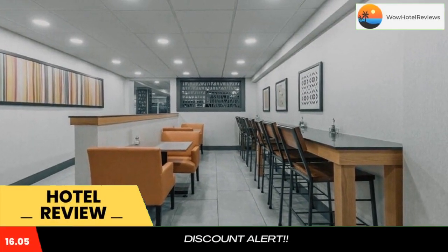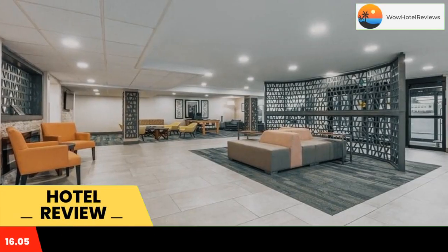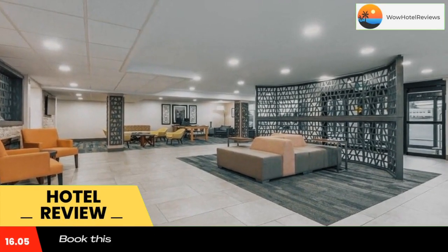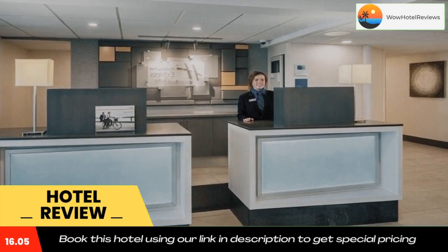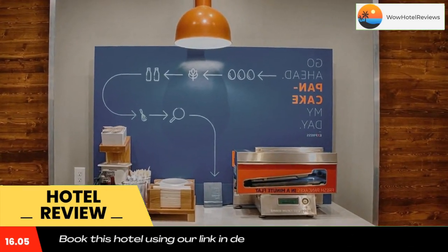Please use our booking.com link in description to book the hotel and get good pricing. This Charlottetown, Prince Edward Island hotel has an indoor pool, serves a daily continental breakfast, and offers spacious rooms and suites with free Wi-Fi.